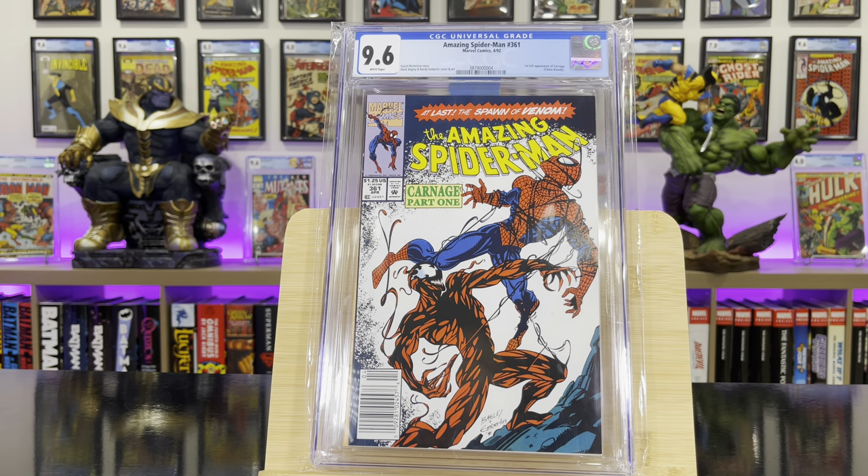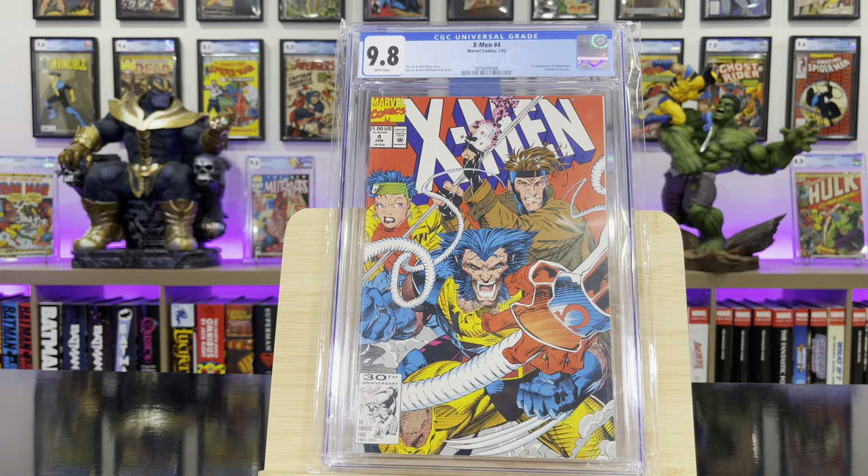Amazing Spider-Man #361 — this is the first full appearance of Carnage, Cletus Kasady. X-Men #4, this is the first appearance of Omega Red.